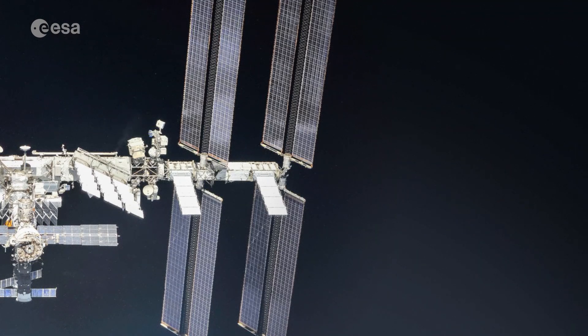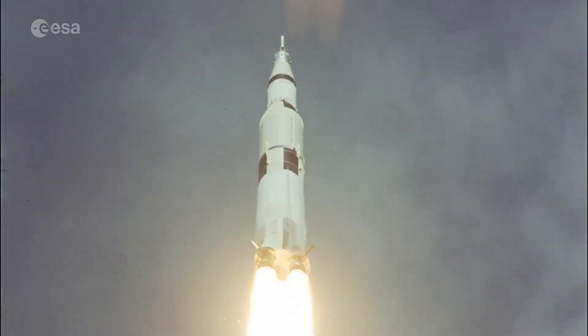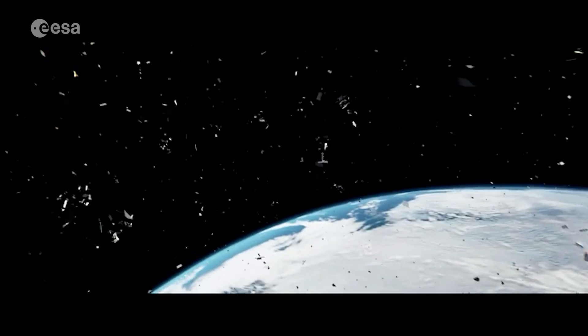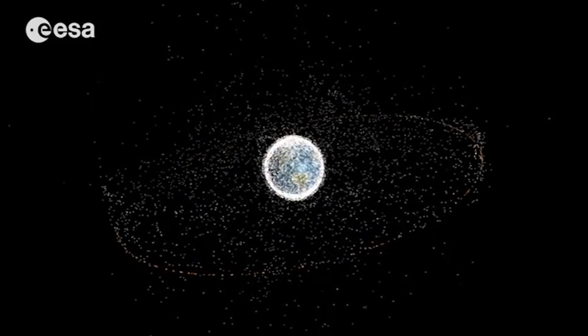One way this can happen is if something pierces the hull of the station, such as a piece of space debris. By space debris I mean tiny pieces of old rockets from all the times we've launched things into space, and old satellites that are broken up into pieces. These things don't automatically fall back to Earth — sometimes they can stay in orbit for years and cause problems.